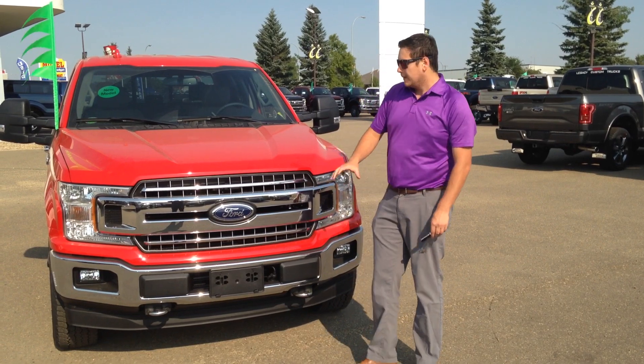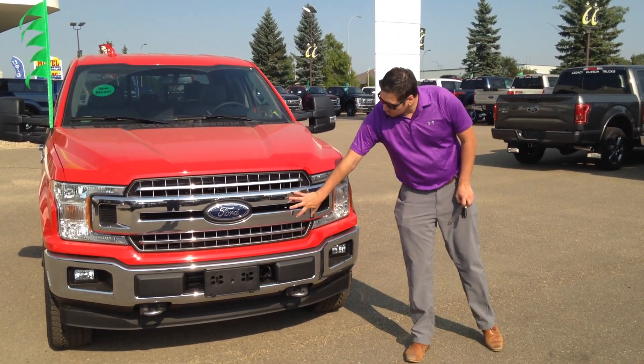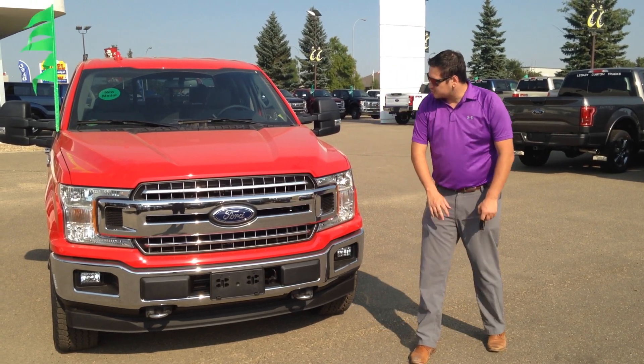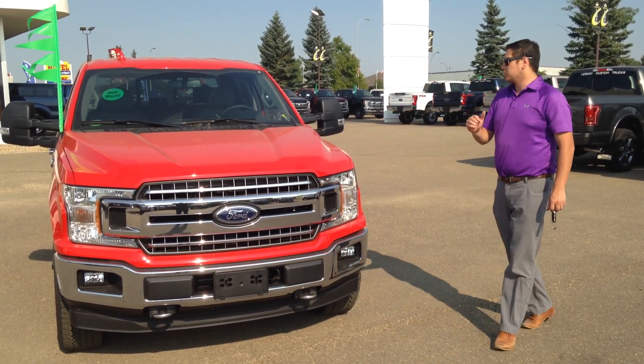The color grabbed my eye — the race red. We've got some nice changes to the front end of this truck. They pulled a little bit of that Super Duty lip with the two front bars here on the grille, and extending the headlights in. Looks really sharp.